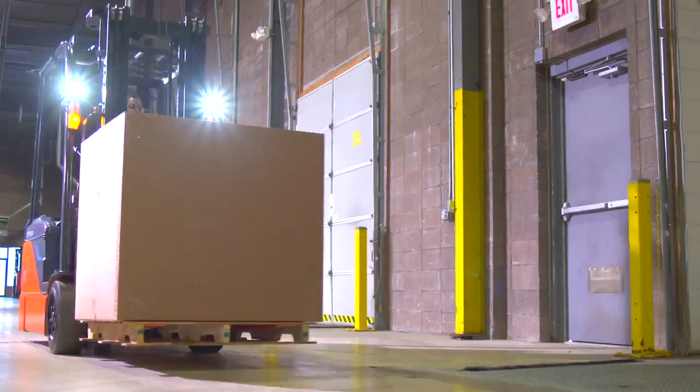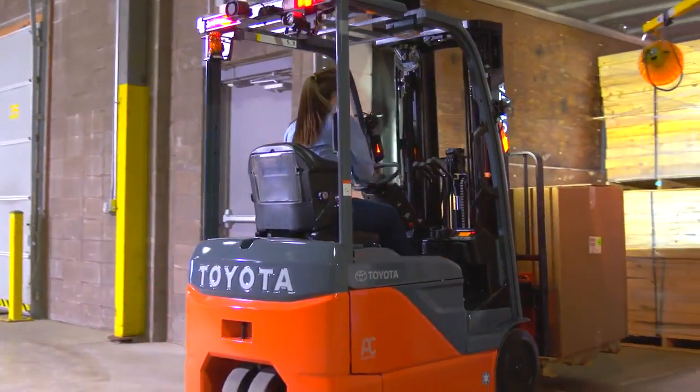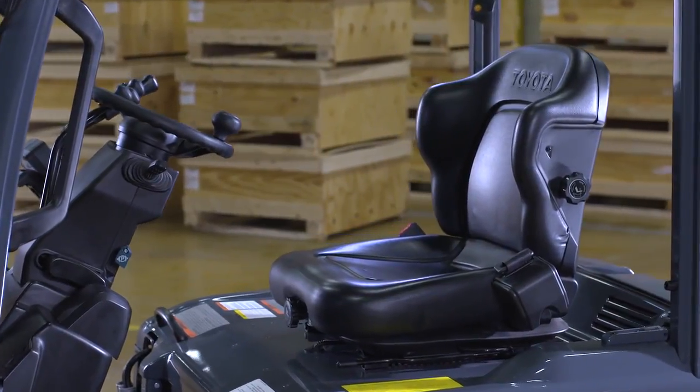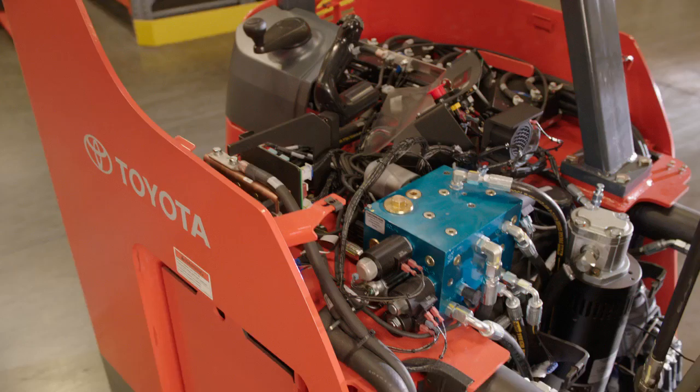If your application calls for an operator to be on the forklift for the majority of the day with little or no reason to get on and off, the three-wheel electric is a better bet. The ability to sit down in a comfortable seat helps with operator comfort, ergonomics, and overall productivity.